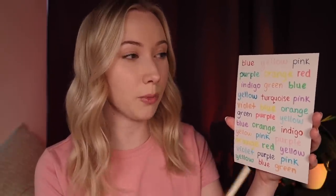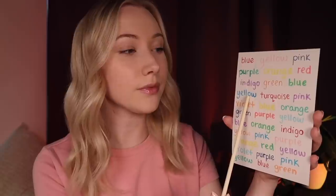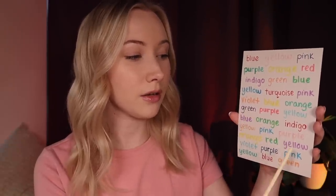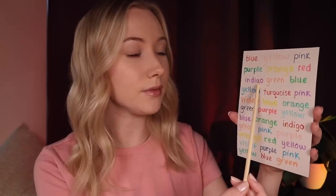Now I want you to say what color the word is written in when I point to it. So what's that color? It's green. Very good. And this one? Blue. Good. I'm just going to go a bit quicker now, so try and keep up. Ready? Perfect. Good. Yes. Great. Perfect. Yes. Great. Perfect. Well done.